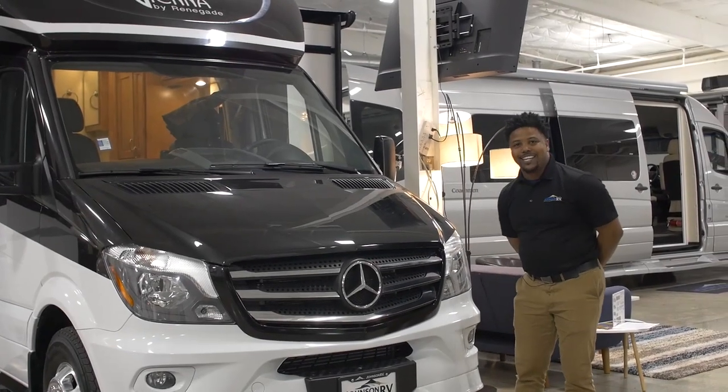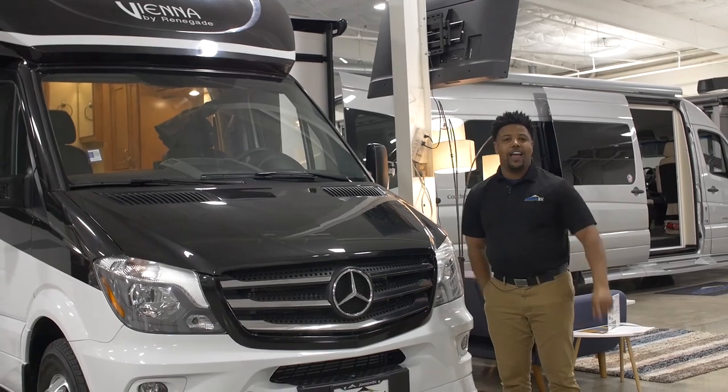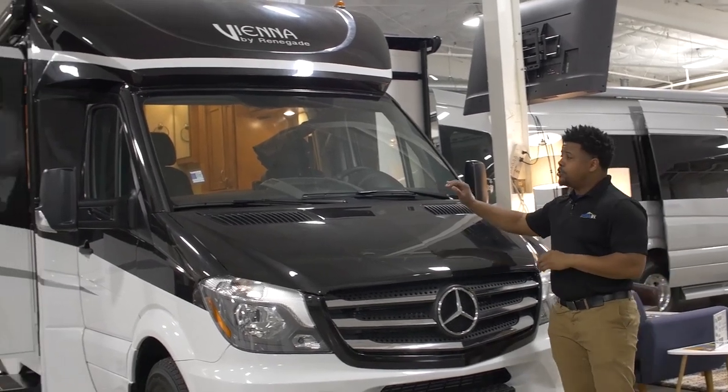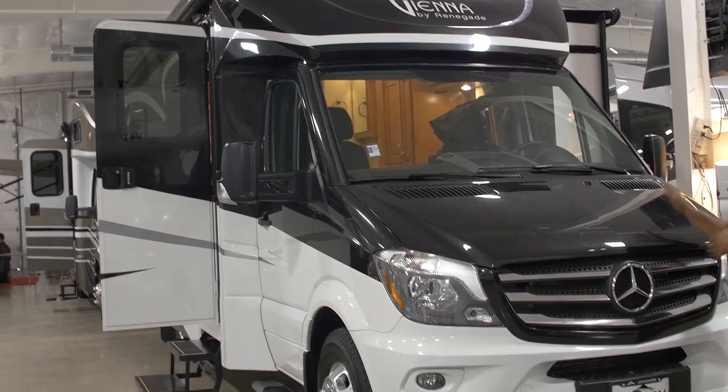Hello everybody, my name is Dominique here at Johnson RV in Fife, Washington, America's number one premium pre-owned dealer. But today we have a special treat — this is a brand new 2019 Renegade Vienna, model number 24 UCB.